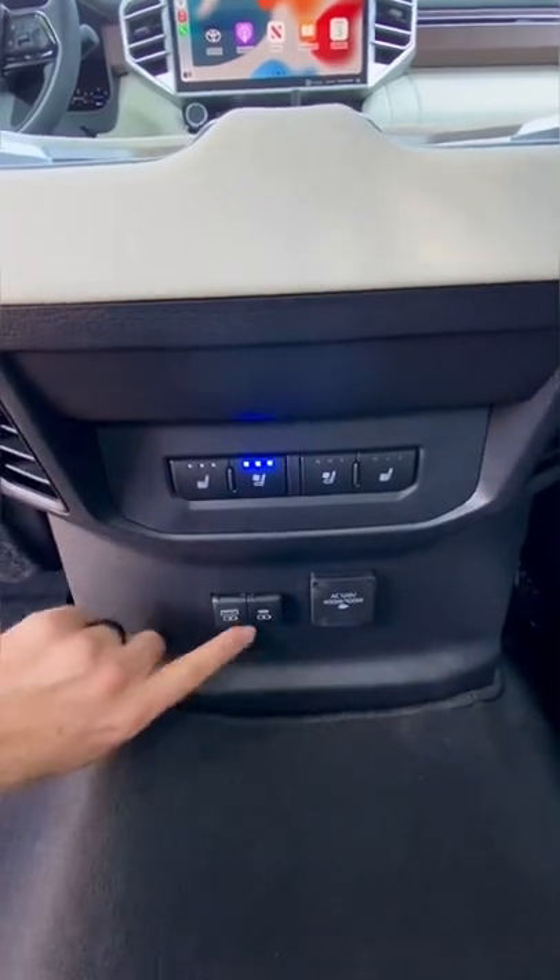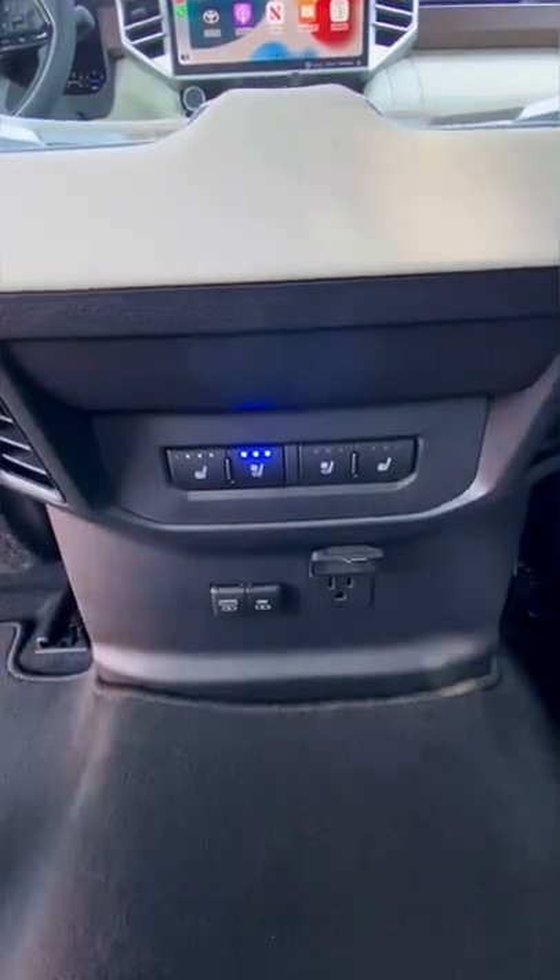The back seats are even heated and ventilated, two USBs, a three-prong outlet, and even a sunshade. Twin turbo hybrid with 583 pound-feet of torque.